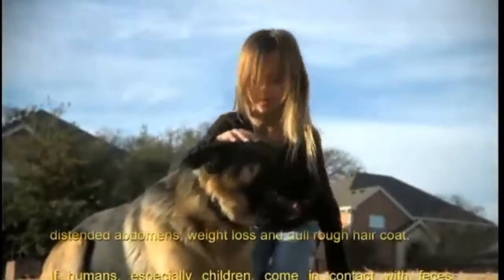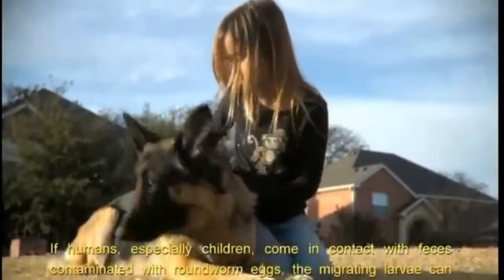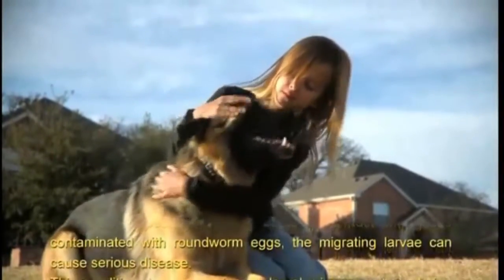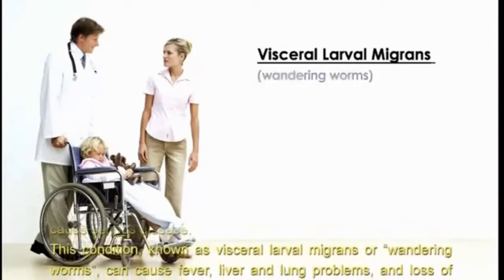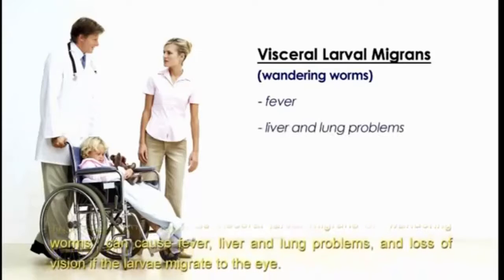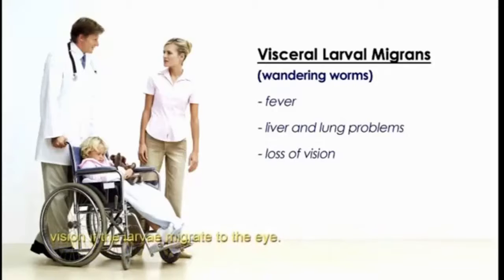If humans, especially children, come in contact with feces contaminated with roundworm eggs, the migrating larvae can cause serious disease. This condition, known as visceral larval migrans, or wandering worms, can cause fever, liver and lung problems, and loss of vision if the larvae migrate to the eye.